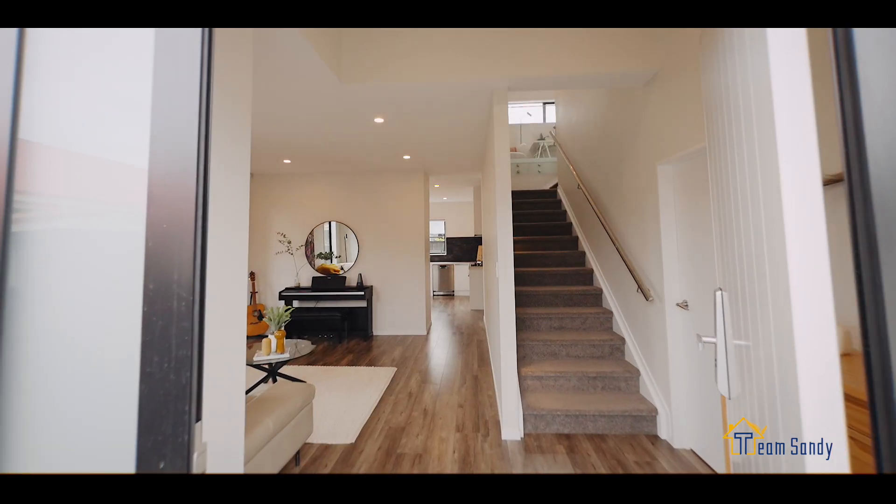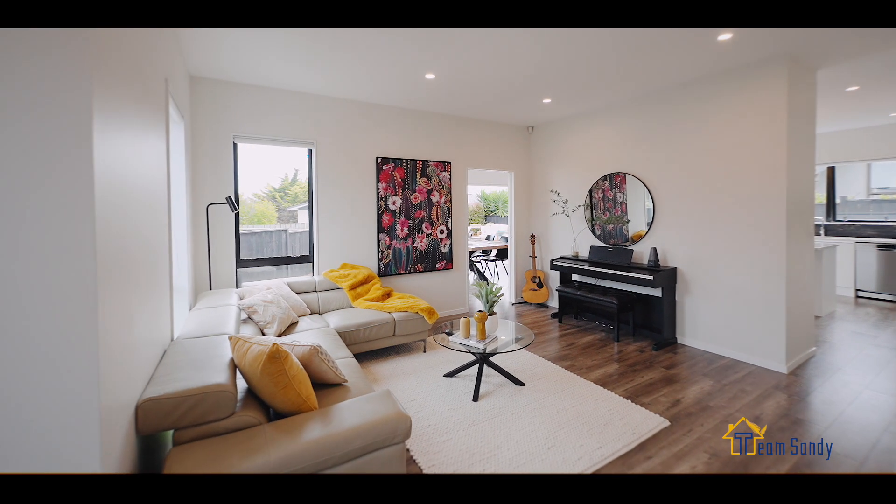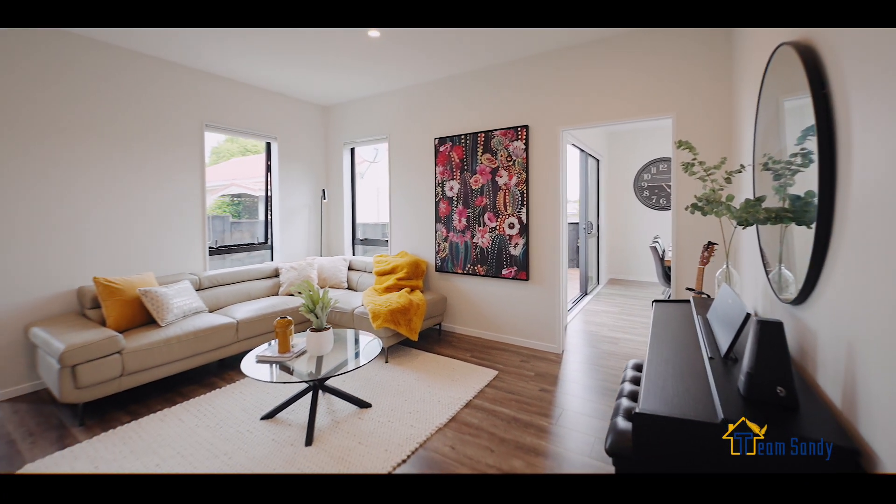Welcome home. The entrance high ceiling design makes the whole space more spacious and bright. The two generous living rooms are designed for spacious living spaces for your whole family.